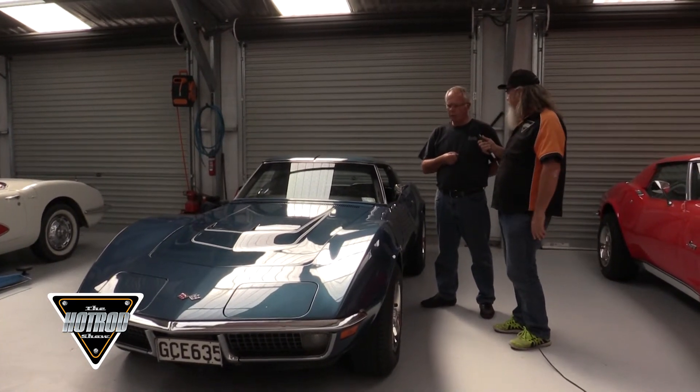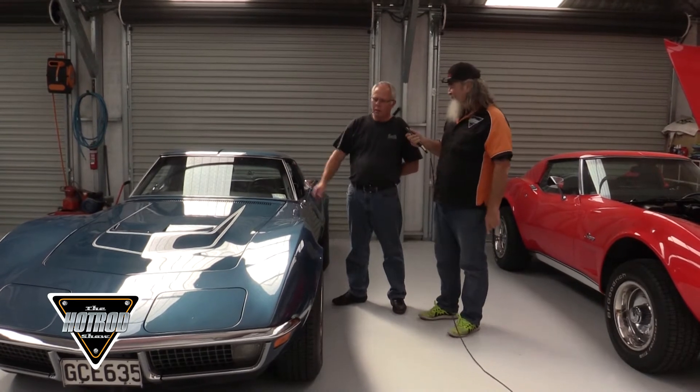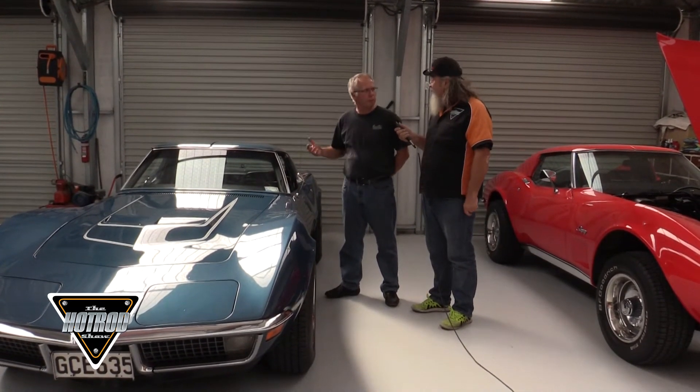In the day it was around a $20,000 car. The LT1 option was around $400 as an option, while you could get the big block for a $152 option. So these were an expensive car in their day. This was the car that Duntoff always wanted to build — a high horsepower small block car.